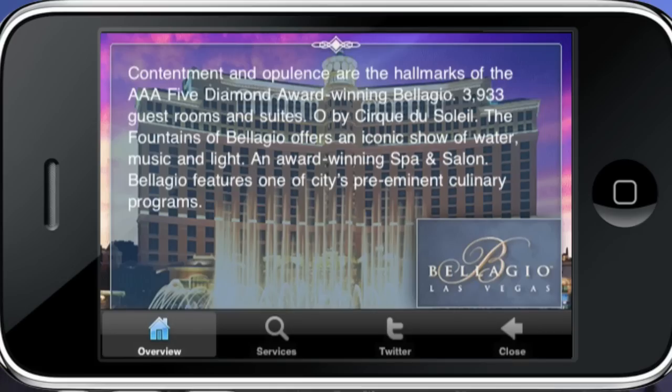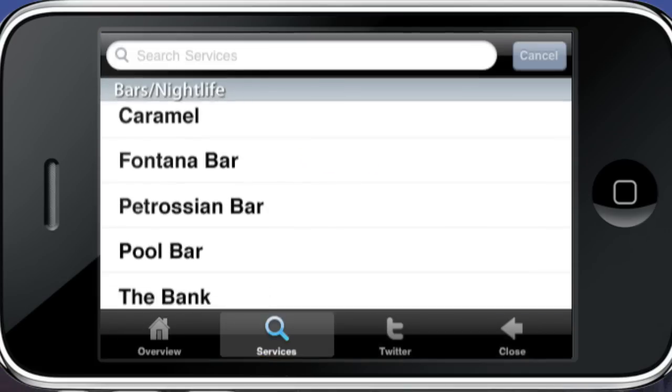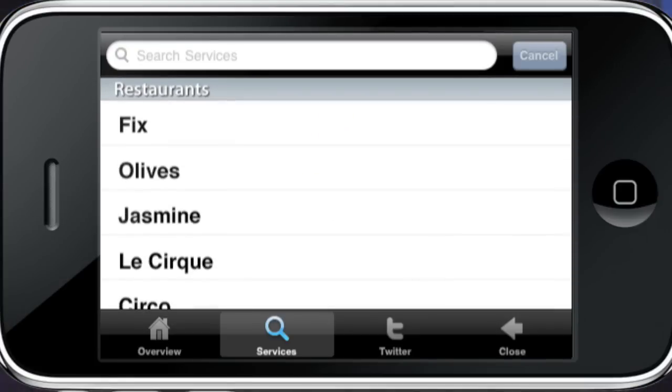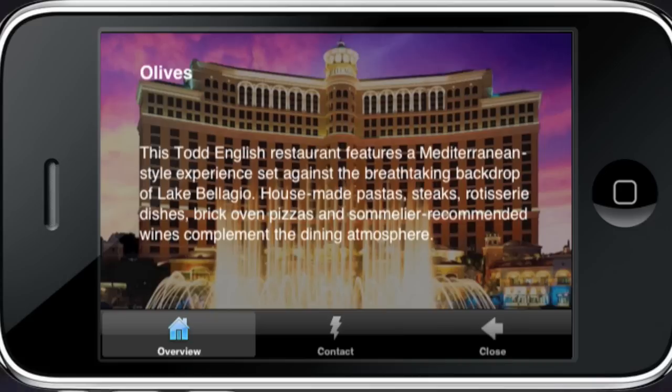Get the down low on the resort before you visit, or check out the possibilities. Finding the best party in Sin City, grabbing last-minute tickets to a show, reserving a room, or finding out about world-class restaurants is only a click away.